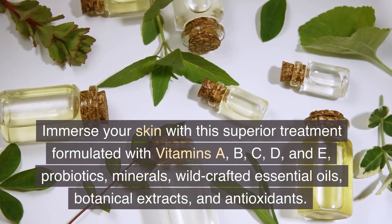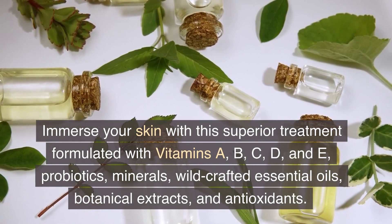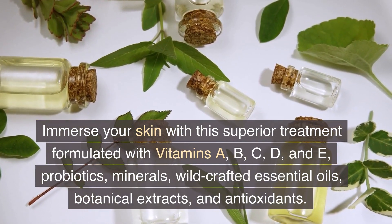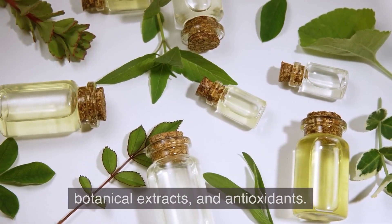Immerse your skin with this superior treatment formulated with vitamins A, B, C, D, and E, probiotics, minerals, wild-crafted essential oils, botanical extracts, and antioxidants.